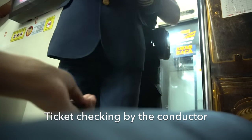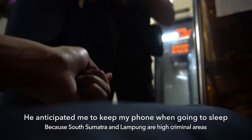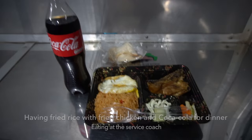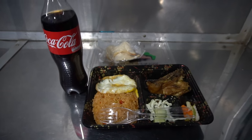The conductor checked my ticket and advised me to keep my phone while sleeping, because South Sumatra and Lampung are high-crime areas. I ate nasi goreng with fried chicken for dinner in the service coach.